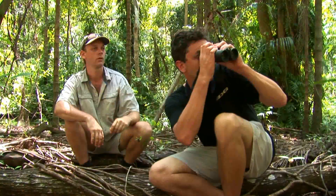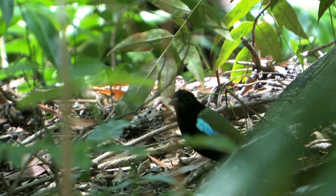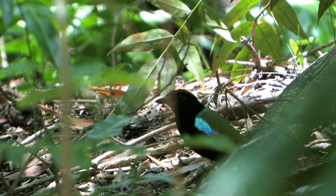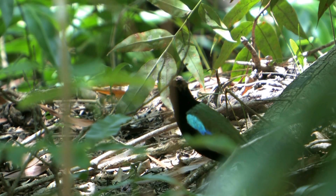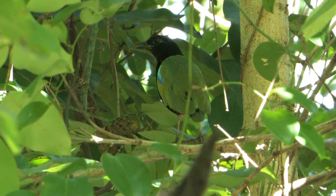Wow, there he is! Oh great, he's coming closer. See him coming on the ground there — hopping for a closer look. Here he comes. Oh man, look at that. Awesome. Great views.